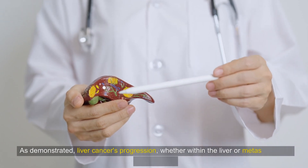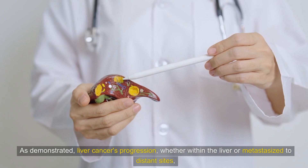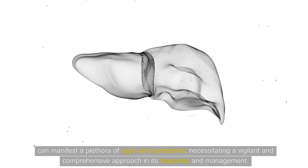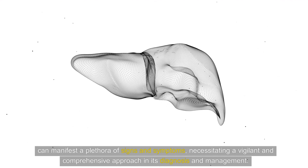As demonstrated, liver cancer's progression, whether within the liver or metastasized to distant sites, can manifest a plethora of signs and symptoms, necessitating a vigilant and comprehensive approach in its diagnosis and management.